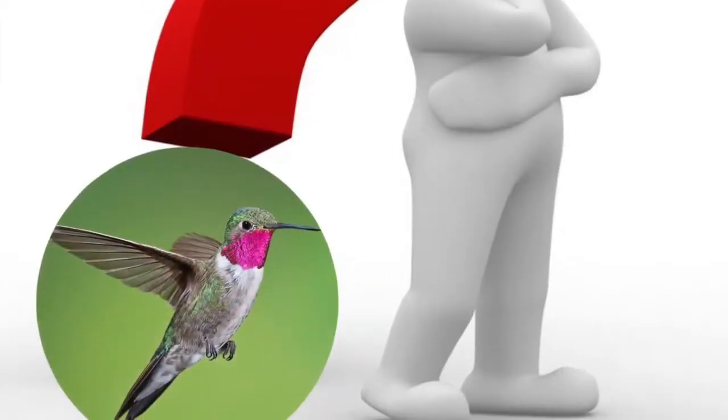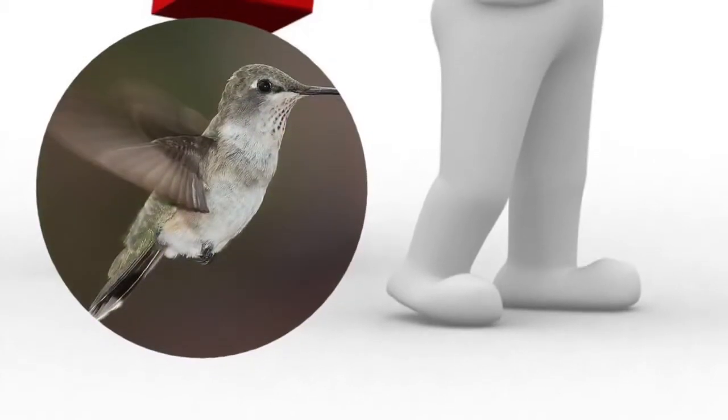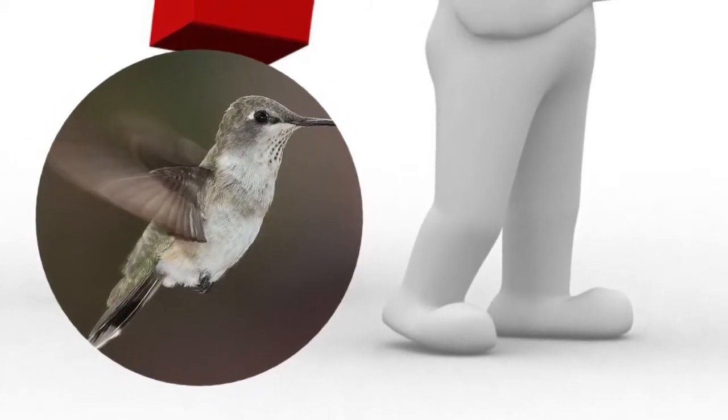But now, how do you recognize if it's a male or a female? Let me explain. In general, the male's neck has bright colors so they can attract the female, but the female has darker colors.